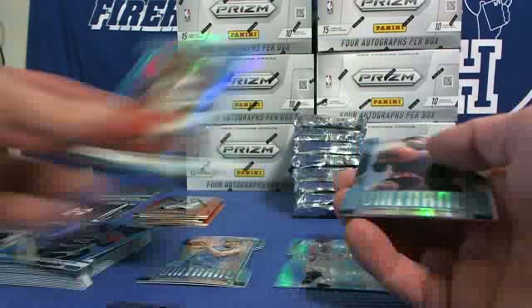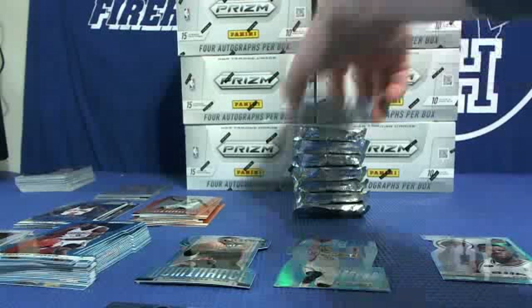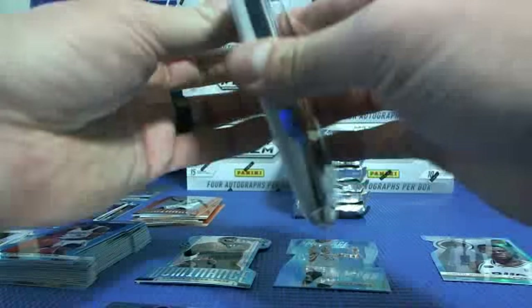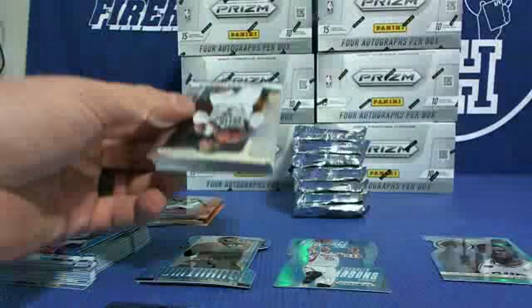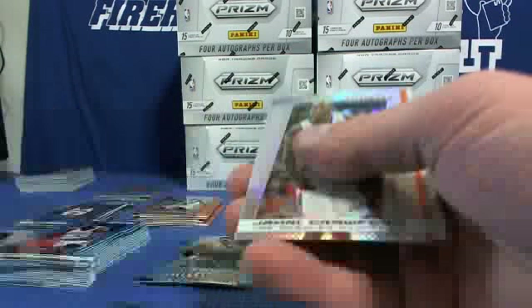Jeremy Lin insert, Serge Ibaka blue, and LeBron James Dominance blue. Jamal Crawford Clippers prism, Gal McHale rookie Mavericks, orange to 60, Blake Griffin Postseason.